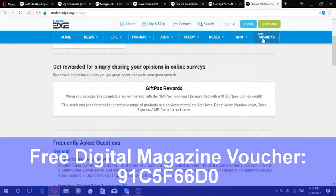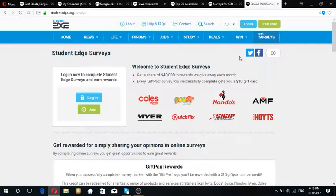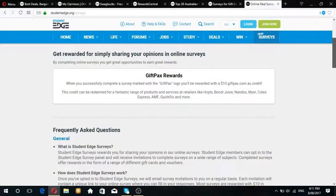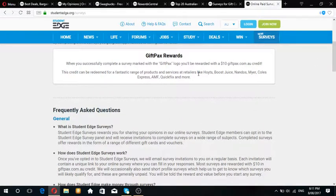Another good one is Student Edge for surveys - they give away $10 for 10 minutes, which is basically $1 per minute of your time. This website is the best for students, so if you're looking to get surveys and you're a student, definitely go for Student Edge. They give you $10 directly to use on gift packs and you can redeem whatever you want - I've personally used it on food and stuff.